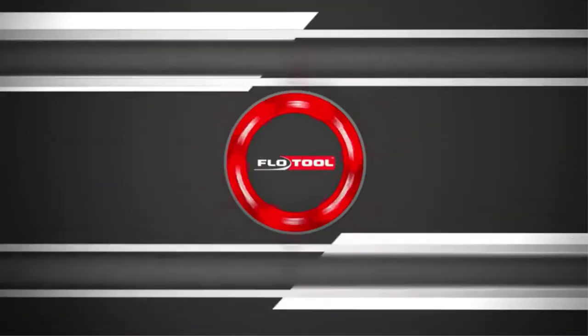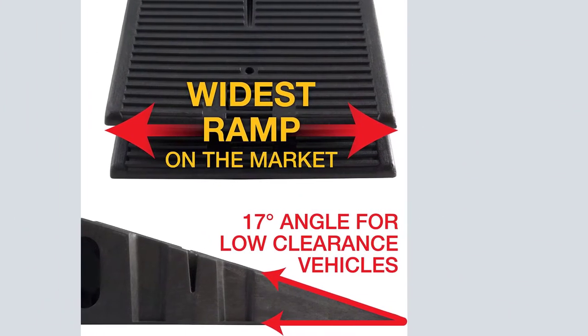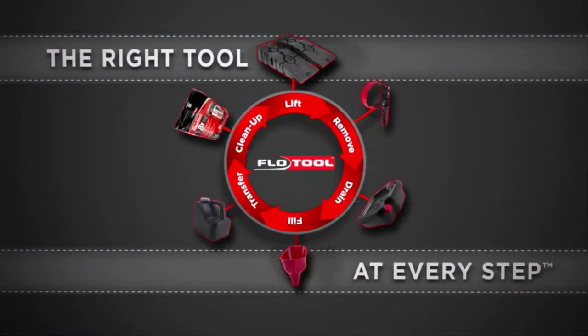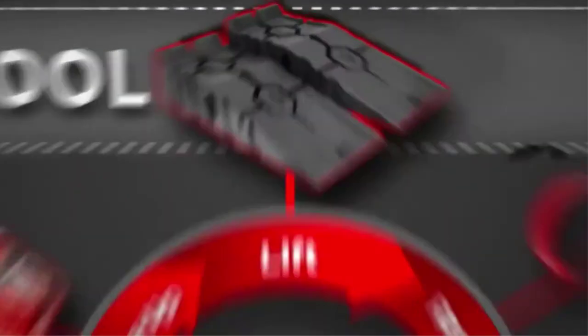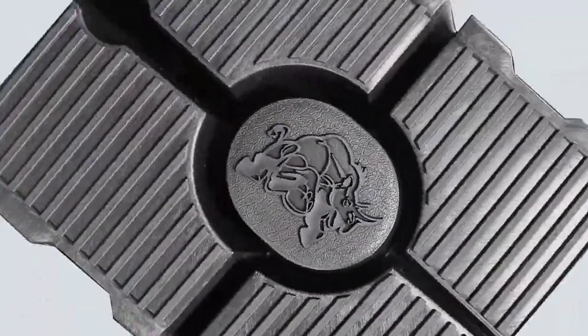A non-skid surface is applied to both the tread surface of the ramps as well as their underside, to prevent slipping, improve safety, and make for easier use. These ramps can support 12,000-pound gross vehicle weight capacities and are compatible with tires up to 9 inches wide. The 17-degree incline makes them nicely compatible with low-clearance or lowered vehicles, too.